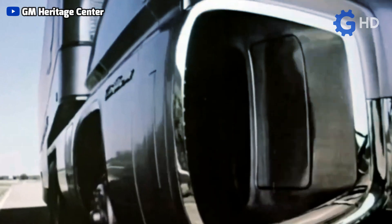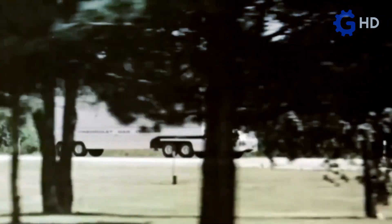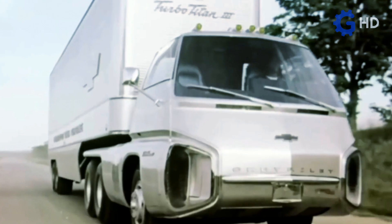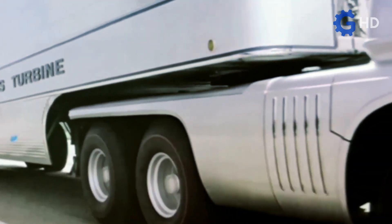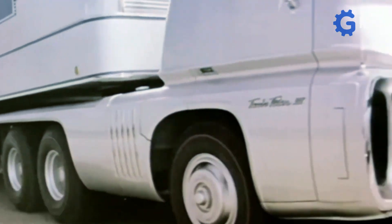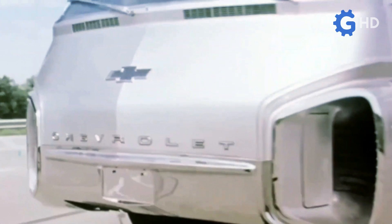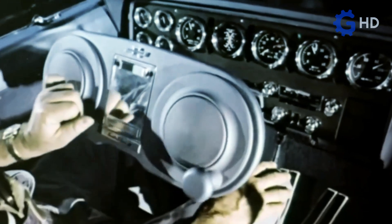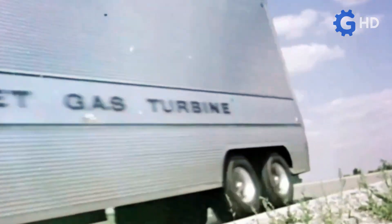With this, the Chevrolet Turbo Titan III reached such a high potential that the possibilities for mass production skyrocketed. This was achieved through an intense promotional campaign on both coasts of the United States, highlighting the virtues of the gas turbine as the main engine. Among these virtues were its ability to be powered by practically any fuel, although the officially preferred fuels were diesel or kerosene, as well as its low emissions of harmful gases, its reduced weight despite having dimensions similar to those of a conventional diesel engine of the time, and the great reliability of these engines.